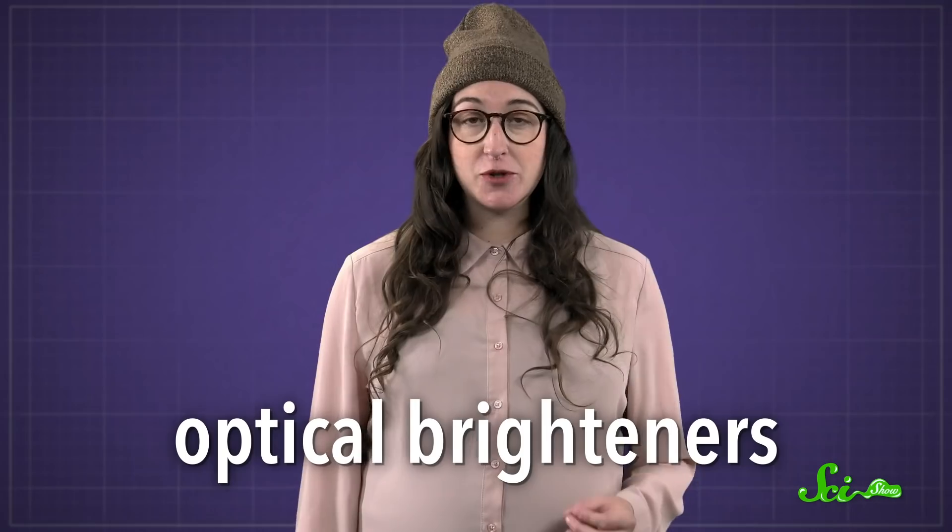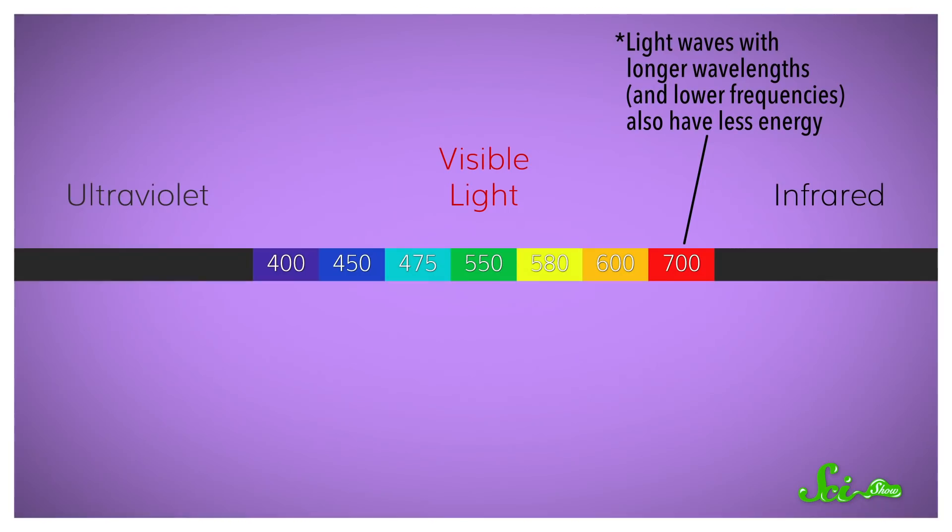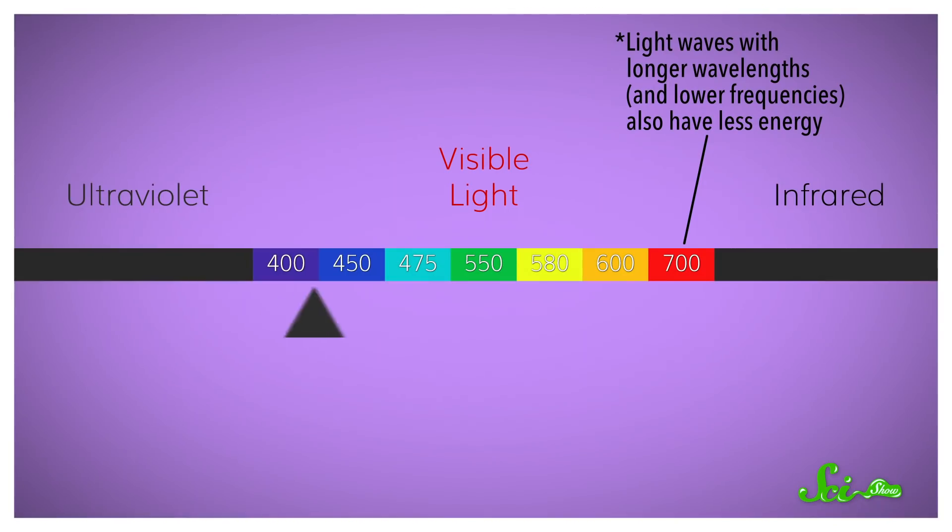Fabric brighteners are part of a group of chemicals known as optical brighteners, which are members of an even bigger group of molecules that fluoresce. Fluorescent chemicals absorb light with some amount of energy, and then emit light with less energy. That can mean absorbing blue and emitting red, or absorbing red and emitting infrared. Or for optical brighteners, it means absorbing ultraviolet and emitting blue.